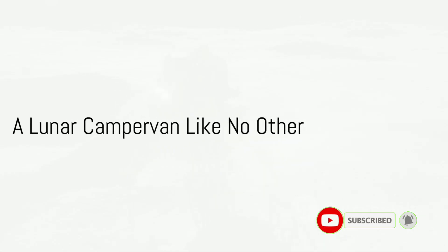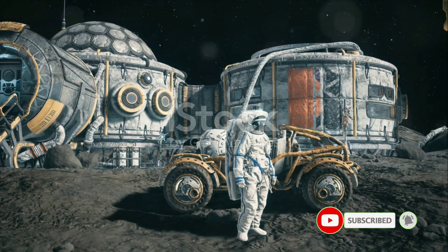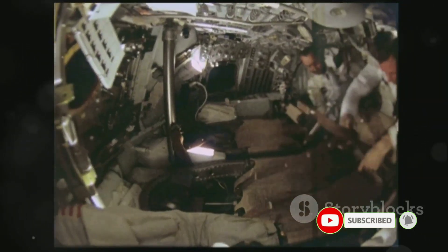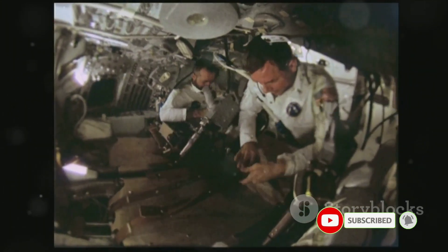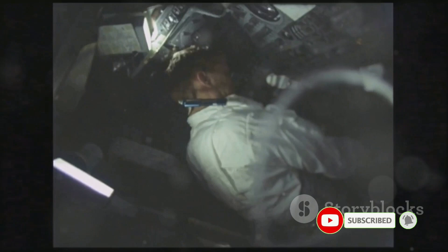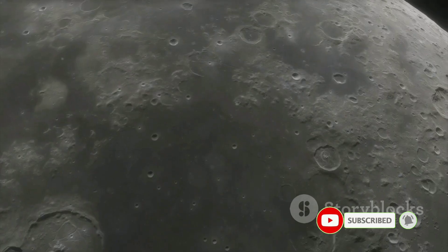What makes this moon campervan so special? Imagine a home on wheels, but not just any home and certainly not on any ordinary wheels. This is a pressurized mobile outpost designed by the clever minds at JAXA and Toyota for the unforgiving lunar landscape. It's where astronauts can live, work, and traverse the moon in comfort without the need for cumbersome spacesuits. This campervan creates a shirt-sleeve environment — a cozy bubble of Earth-like conditions amidst the moon's harsh reality.